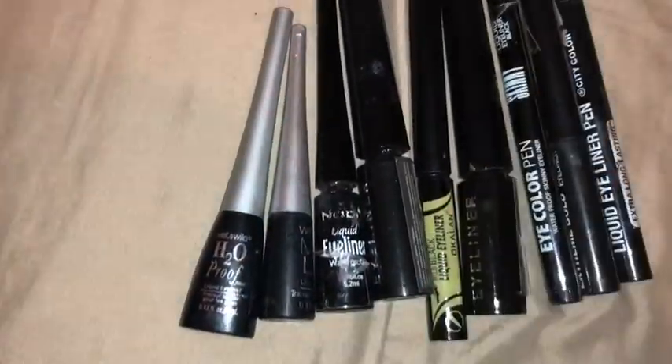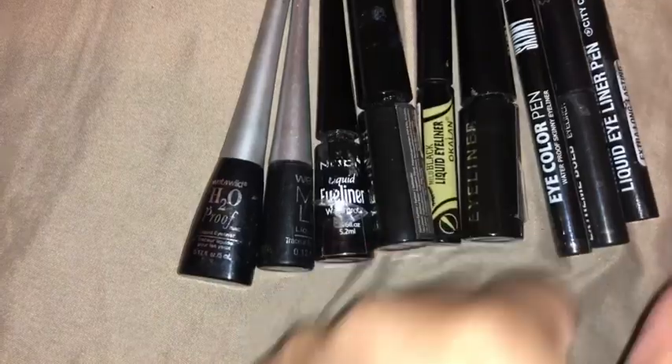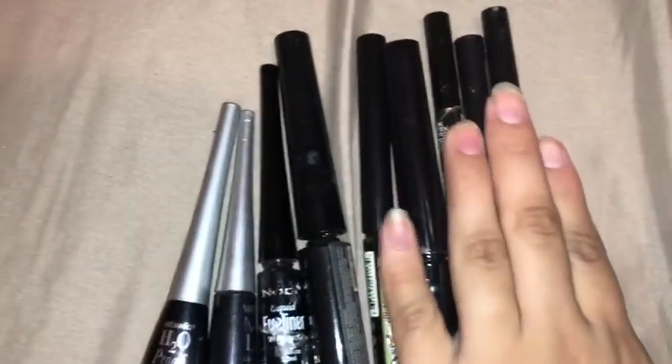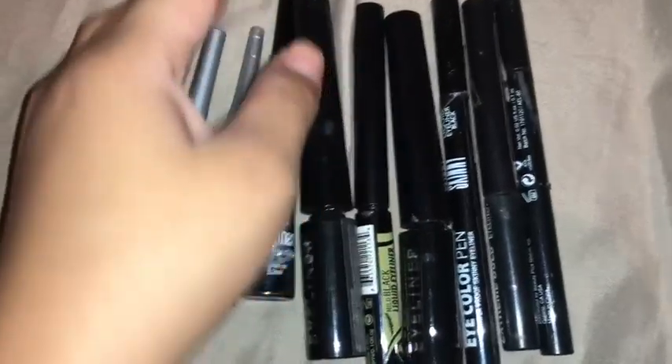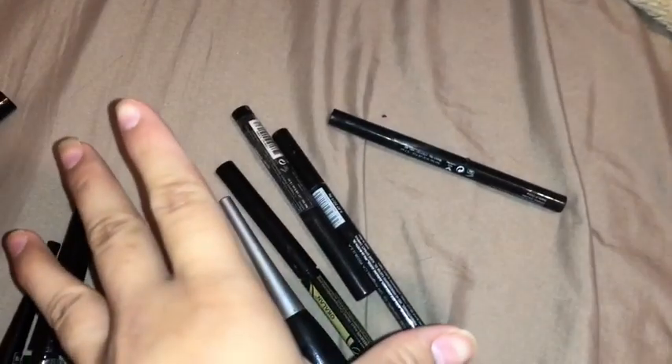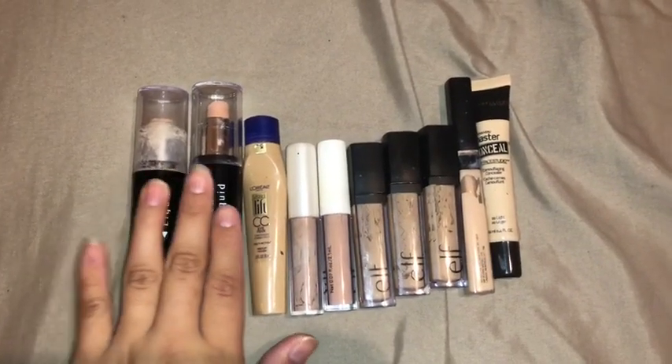So those are all my eyeliners — I don't have as many as most makeup artists but they're all very affordable. Lately the City Color liner and one of these pen liners are what I've been using most. If you guys have a better eyeliner recommendation please leave it in the comments — I really want a matte type of liner and I'd love to know what works well.